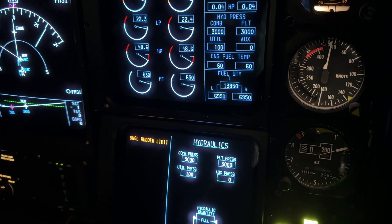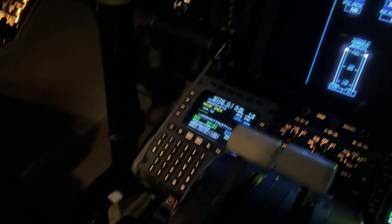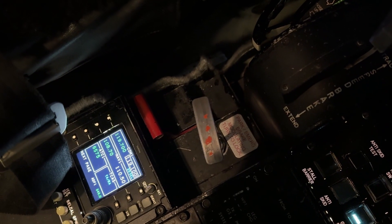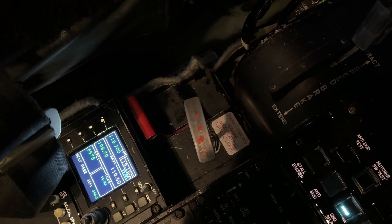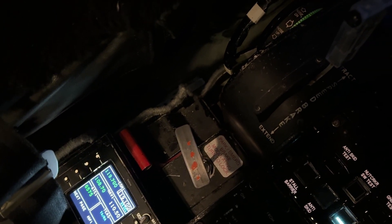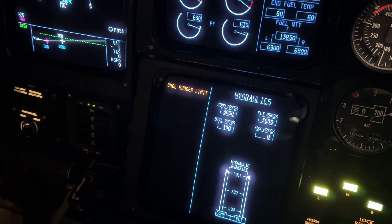So what happened? This could also happen to you in the airplane. If you happen to get up out of the seat, there's a seat belt here and this seat belt might be wrapped around the flight power shutoff, and you might accidentally pull up the flight power shutoff handle. If you do, that takes all the hydraulics away from the aircraft. And if that happens, you will see a single rudder limit message that doesn't go away.